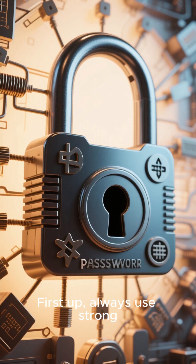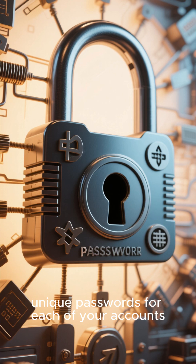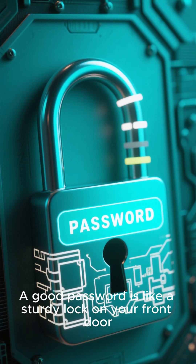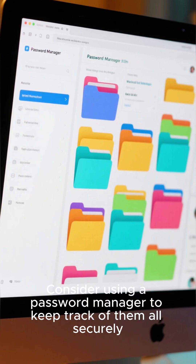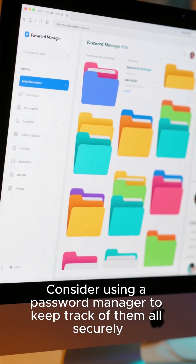First up, always use strong, unique passwords for each of your accounts. A good password is like a sturdy lock on your front door. Make it complex and change it regularly. Consider using a password manager to keep track of them all securely.